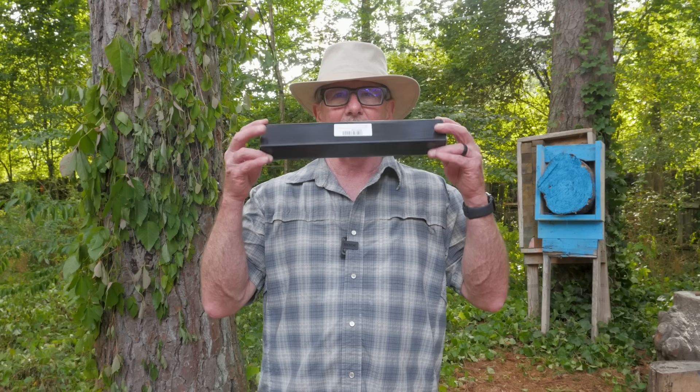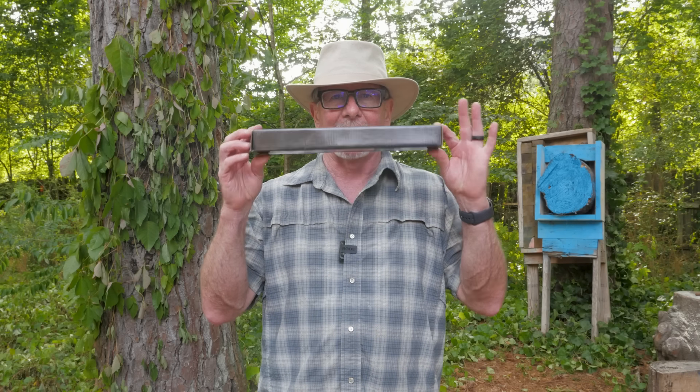Today's Sharp Saturday video is going to be another one in the Cheapest on Amazon series. Today we're going to take a look at the cheapest tactical fixed blade knife on Amazon. This is the box that it comes in. I can't wait to show you what's inside, coming up next here on Survival on Purpose.